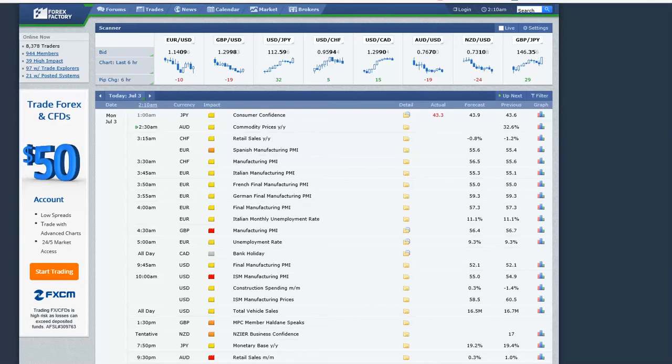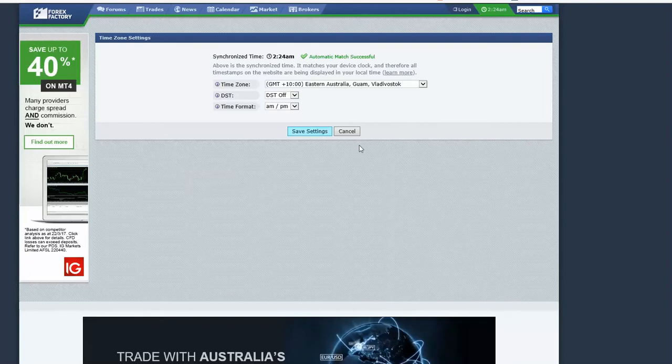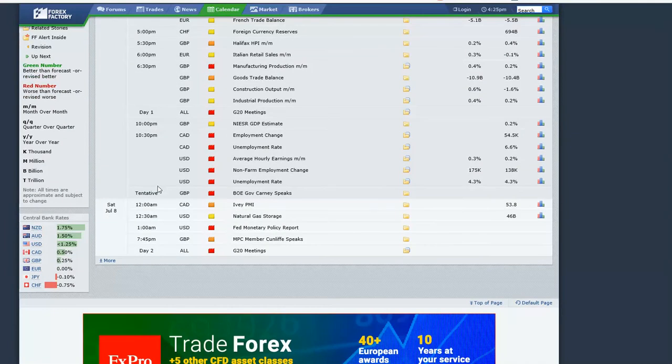So let's quickly visit forexfactory.com. I believe every trader should be reviewing this particular site. You will see here the date and the time — depending on where you are located in the world you may have to adjust the time. I'm based in Australia so I adjusted it, or you can simply match it automatically to your computer clock. Here we go — this gives me all the red flags for the week. It's very very important that we take notice of the red flags, and we can see a ton of them later in the week for the USA.